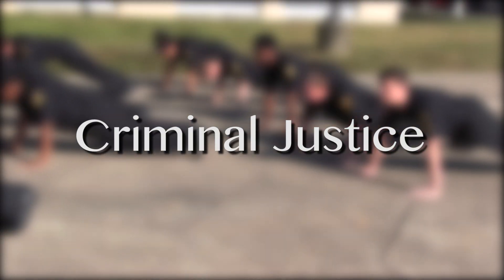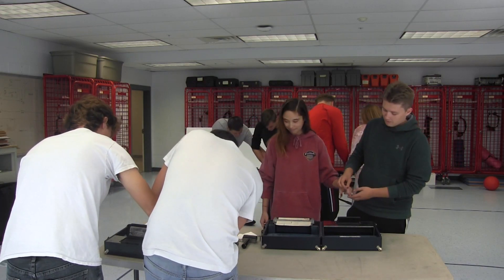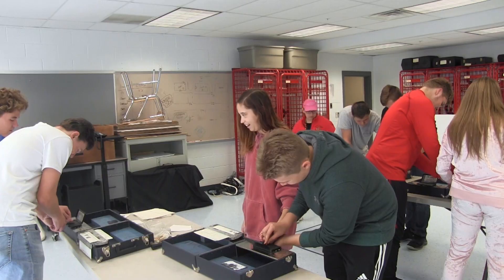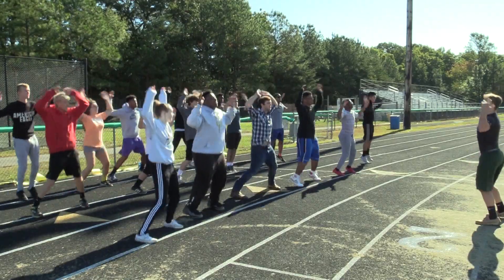Criminal Justice: students in this program are provided with insight into the criminal justice system, law enforcement, and the court correctional systems. Criminal Justice also provides crime scene investigation. Students will be required to participate in uniform inspections and physical training.